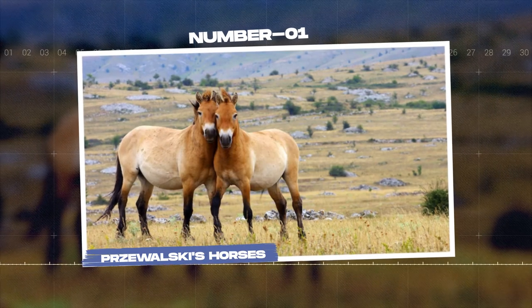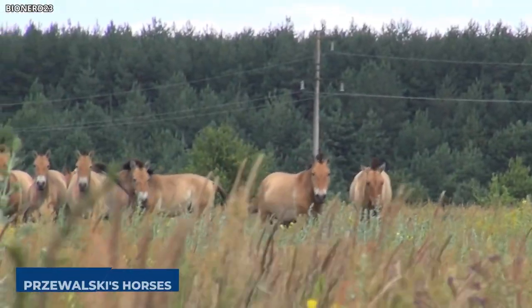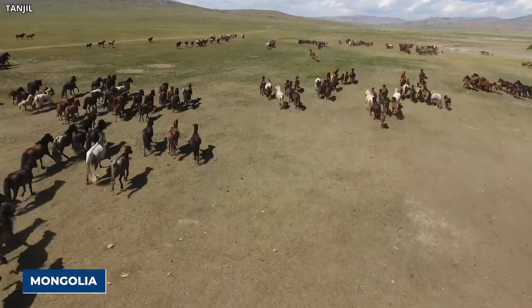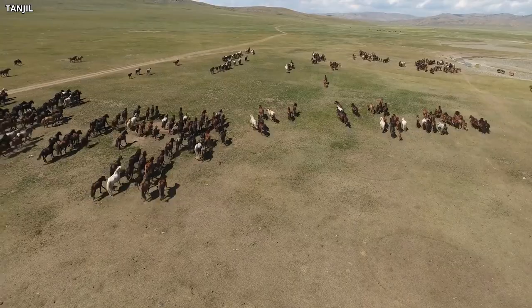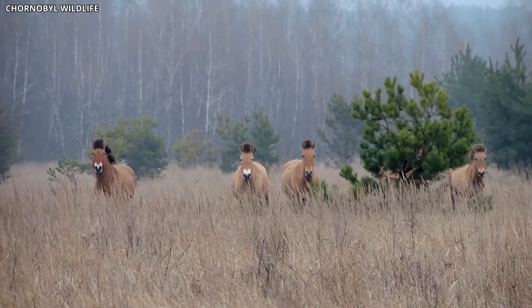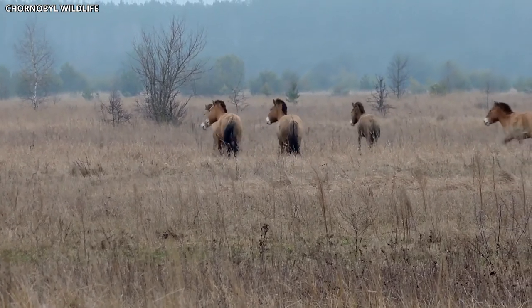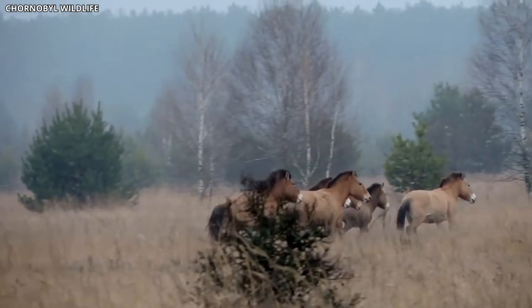Number 1: Przewalski's Horses. Among the most notable inhabitants of the Chernobyl Exclusion Zone are the Przewalski's horses, the last surviving subspecies of wild horse. Originally native to Mongolia, these horses were introduced to the region as part of a conservation effort in the 1990s. These hardy creatures are characterized by their stocky build, short legs, and distinctive dun color with a dark dorsal stripe running down their back.